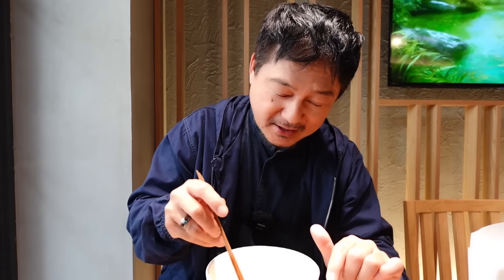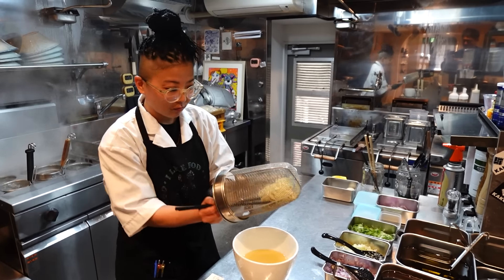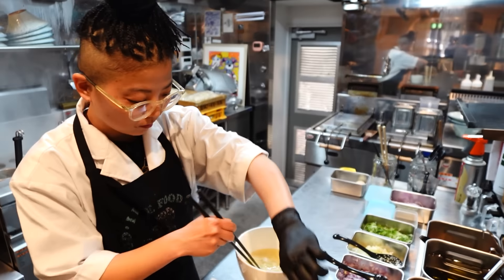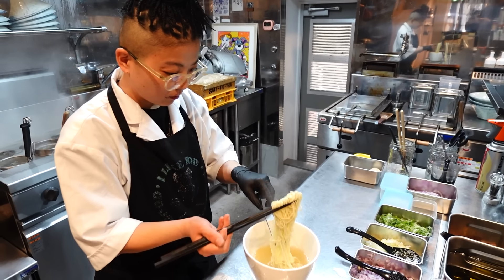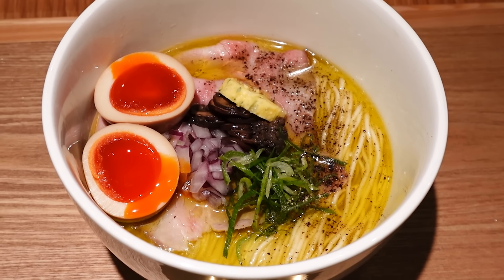The ramen chef is a genius. I was talking to her in the kitchen and she was telling me about how she creates the ramen. She had a lot of time making ramen at Tomo but she wanted to go even further — she wanted to push the boundaries and level things up. And I think she finally did it.